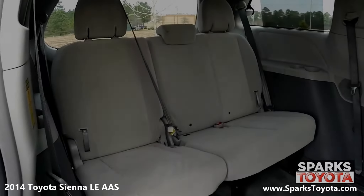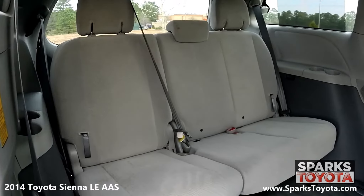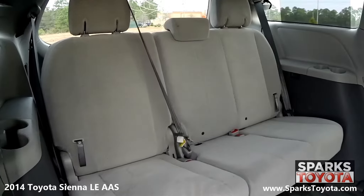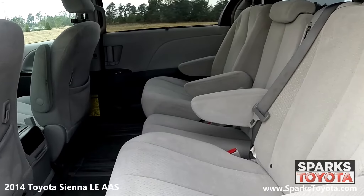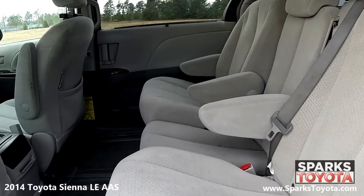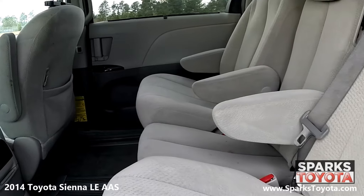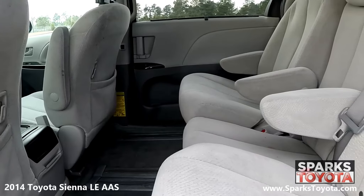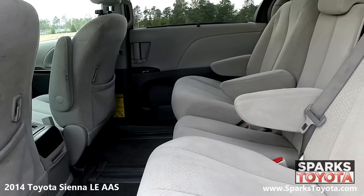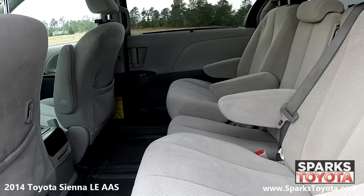This Sienna has a very comfortable third row seat option for carpooling with family and friends. The passengers in the second row will be excited to find their very own climate controls and can utilize the fold-down armrests, cup holders, and door bins, as well as the seat back storage and power windows. There are also child safety door locks for peace of mind.